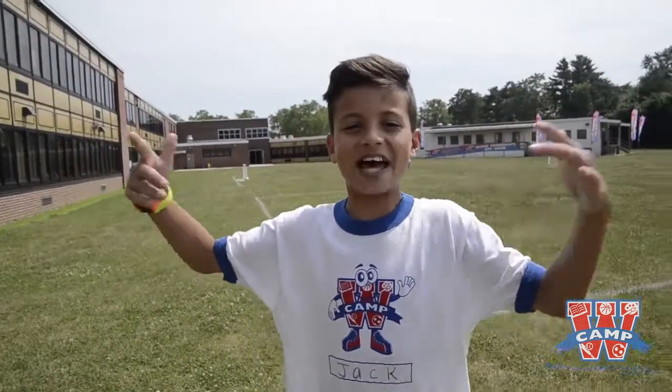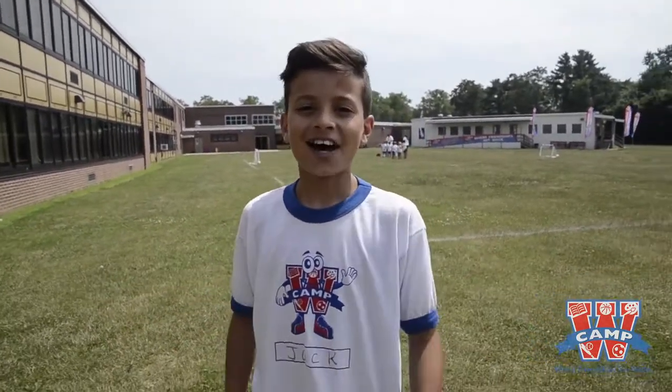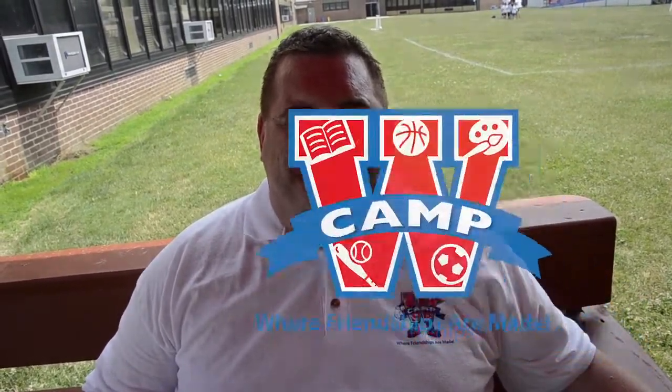So you've seen seven acres full of playing fields, rooms full of activities, all air conditioned. I bet you just want to jump through your screen right now and come to Camp W. Well, you should talk to my uncle about that. Hey Ev! Hey Jack, how are you? Why not come to Camp W where friendships are made? Please call the number on your screen, come on down to camp and check us out.